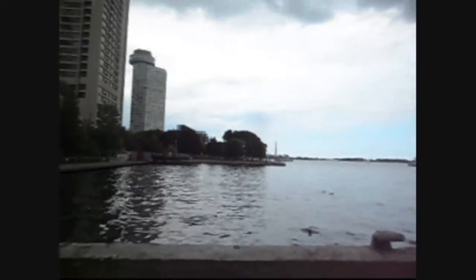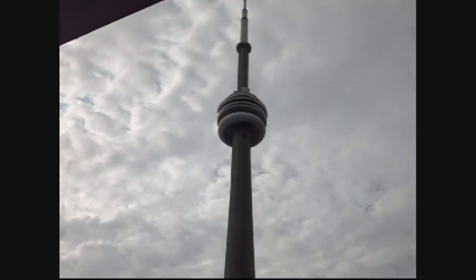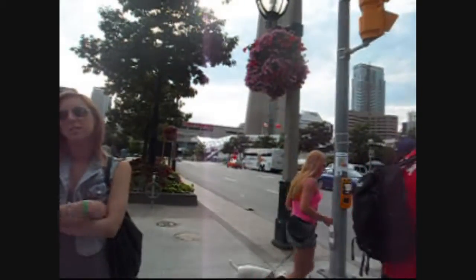Over there — that smokestack is where the drive-in movie theatre is that I tried to go to last week but it was sold out. There's the Rogers Centre, which used to be called the Sky Dome, and right next to it the CN Tower. Some tourist attractions by your favourite tour guide Meira. Here's a closer shot — they're building an aquarium there. I remember them starting last summer but I don't know how far along they are.